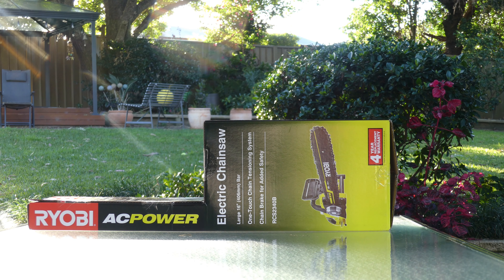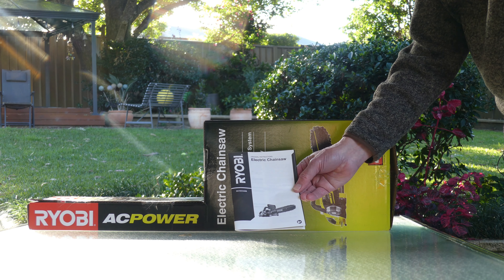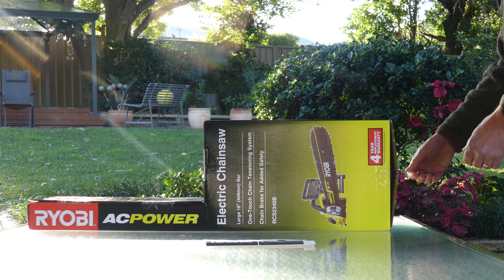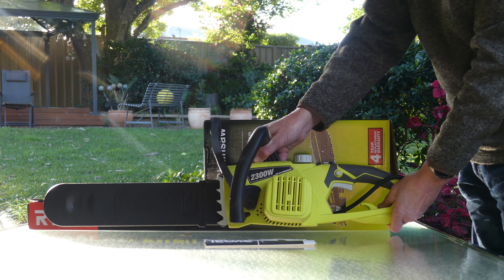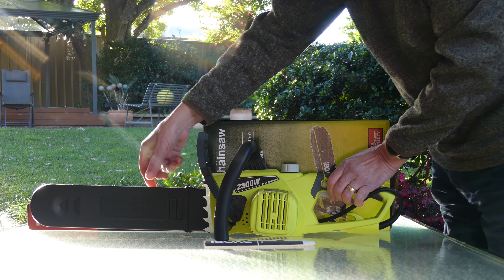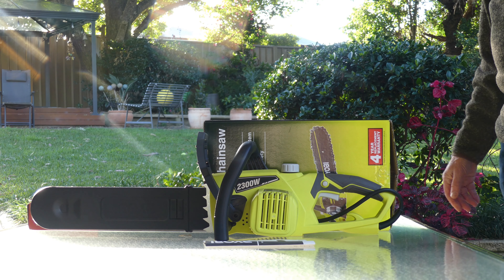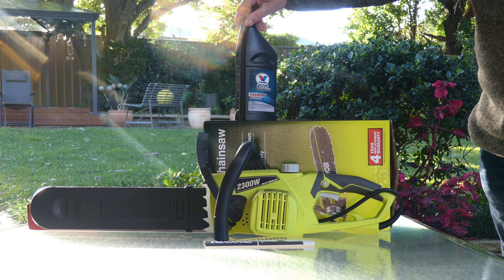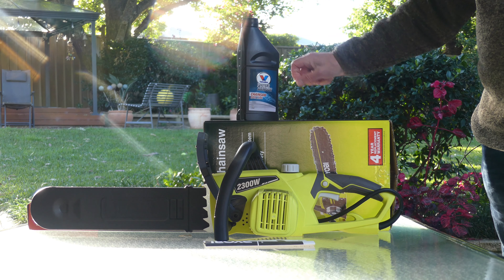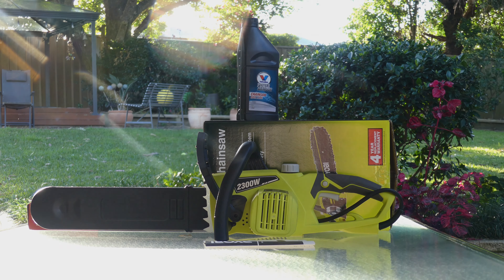And now for the obligatory unboxing. First thing to come out of the box is the manual — a simple black and white manual with pictograms, not bad. Next thing out of the box is the chainsaw itself. It comes complete with a chain guard. That's all there is in the box. One more thing you'll have to buy is some chainsaw bar lube — lubrication for the chain and the chain bar. And there you have it: the grand unboxing.